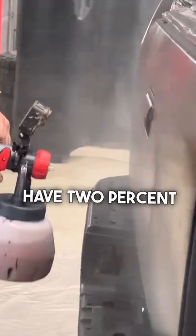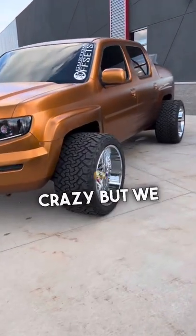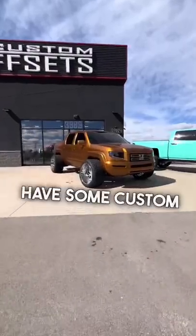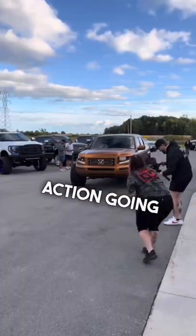We have two percent tint all the way around, 30 percent in the windshield. It rubs like crazy but we don't care — it looks sick. We also have some cleared-out tail lights, and some custom HID retrofit headlights with fancy projector action going on.